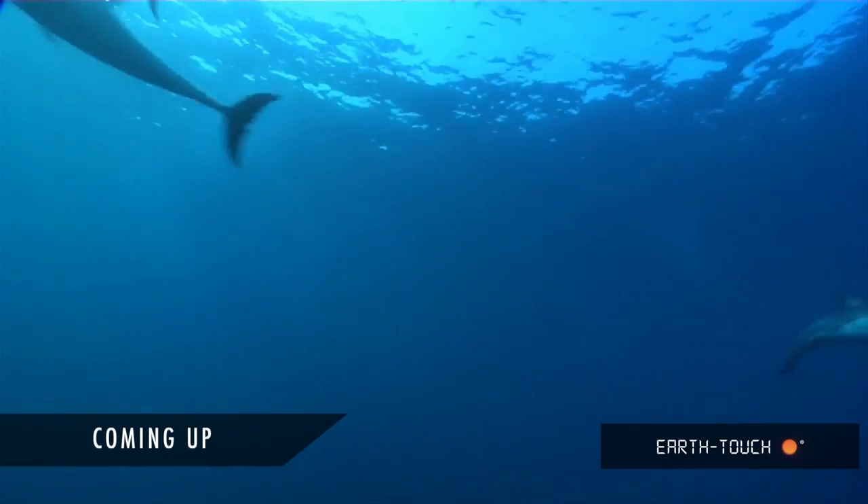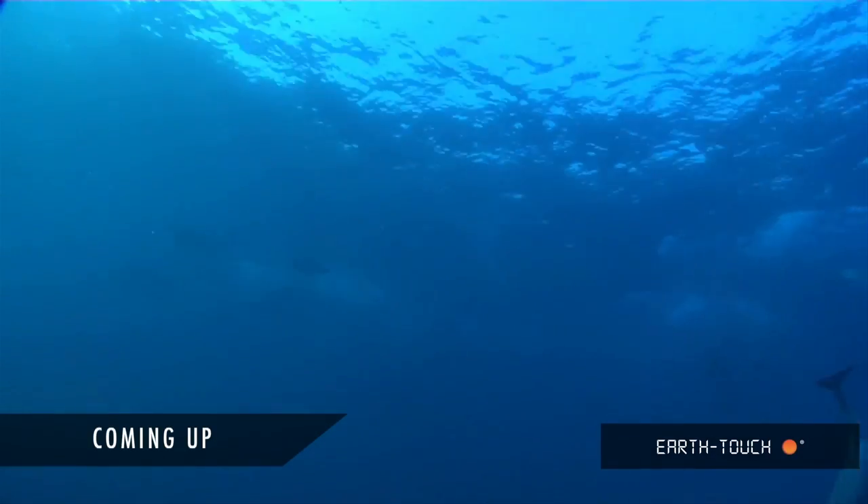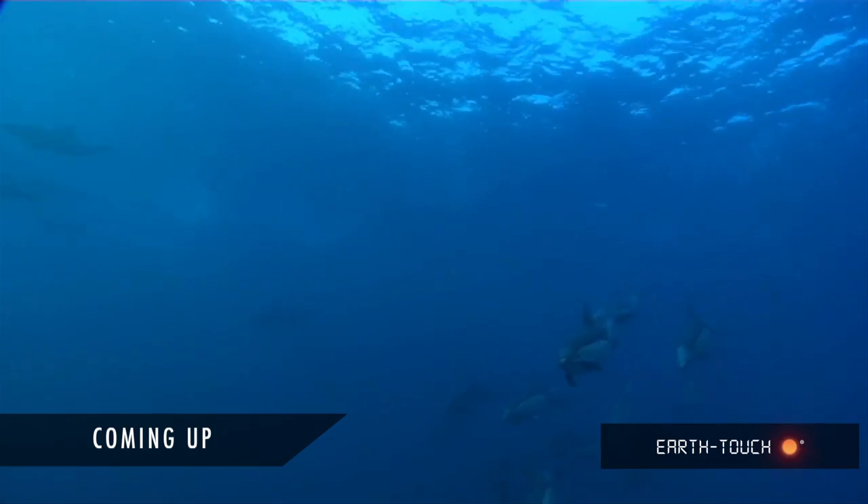Coming up, join the melee and get a taster of what's to come when the Sardine Run hits the South African coastline this month.